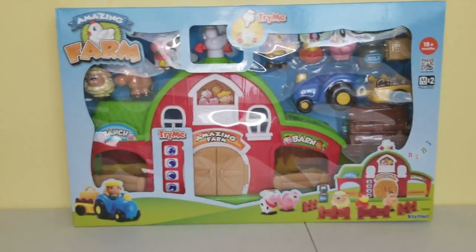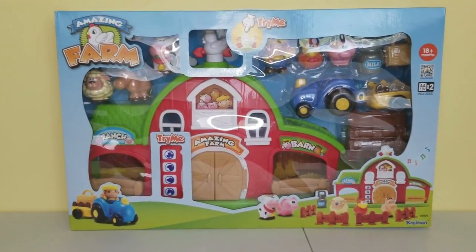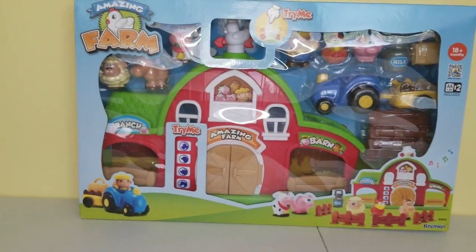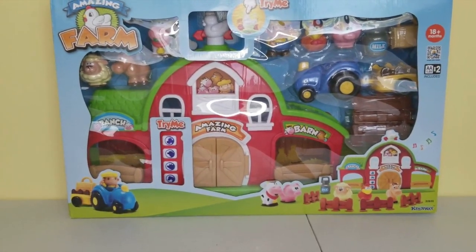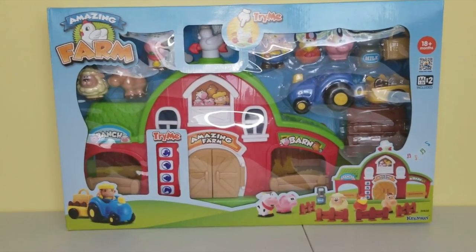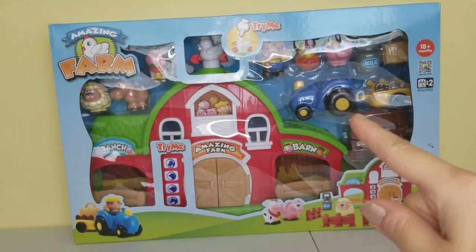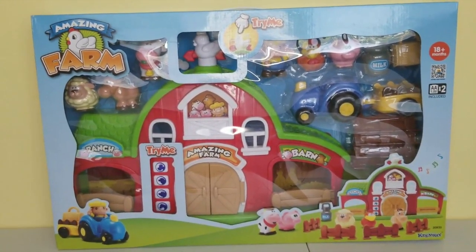Hi guys, welcome back! In my previous video we talked about three different trucks that can be used on a construction site or a farm. Today I have this amazing farm by Keenway that I want to unbox with you all. We can get to know different animals that live on a farm, see what a farmer does, and we also have this tractor over here that has a wagon. So let's start unboxing!